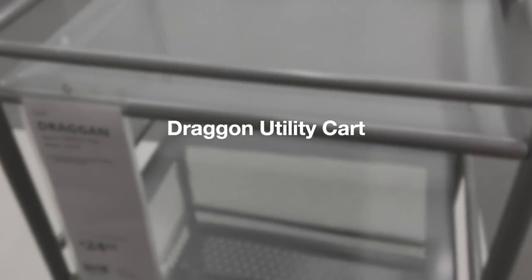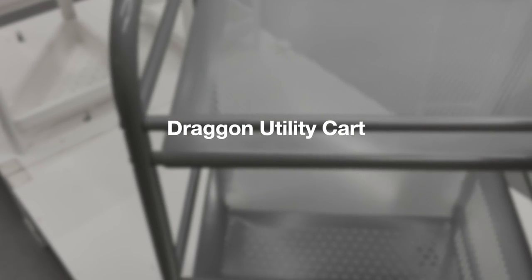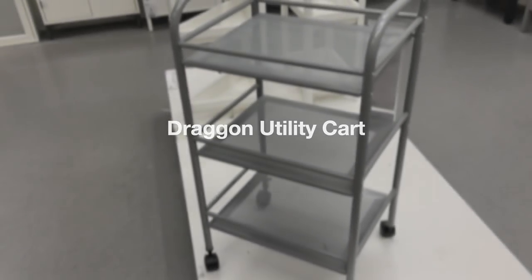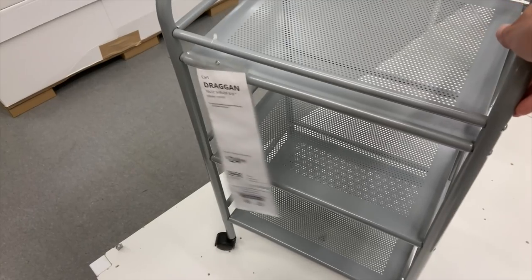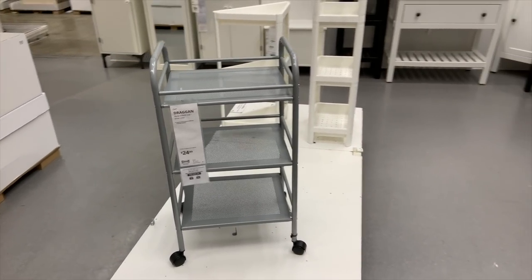I did eventually find the Dragon utility cart, which is under $25. I like that it has edges that keep things contained. It's not super deep, but it rolls pretty well. It's in the bathroom section, so if you're looking for a cart under $25, this one is $24.99.